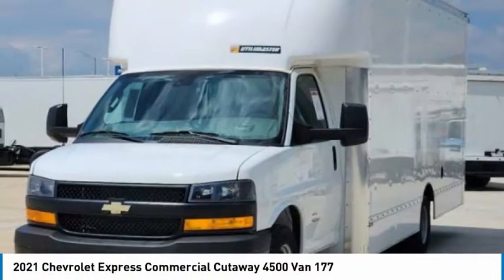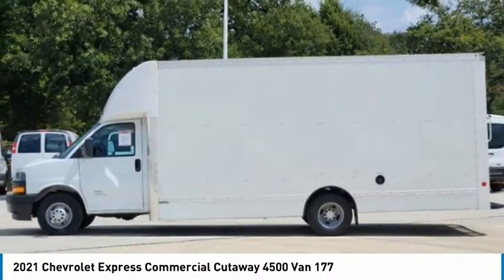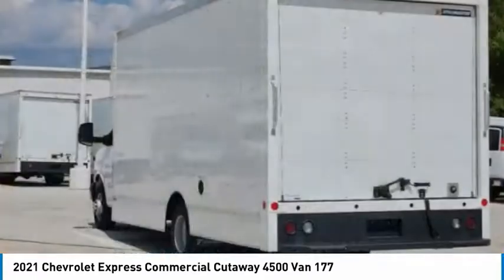Flexibility and durability are hallmarks of the 4,500 chassis, as it was engineered to support the needs of three primary applications: school buses, shuttle buses, and ambulances.